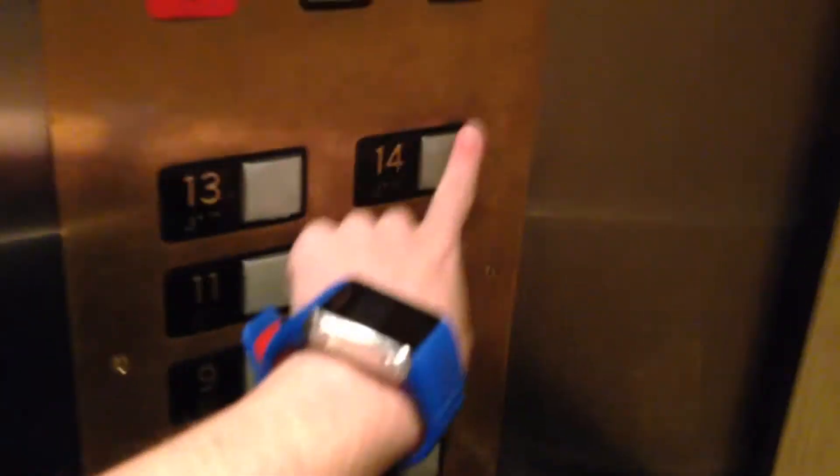Let me get this one right here. 14 floors in this thing. Let's go with the 14.